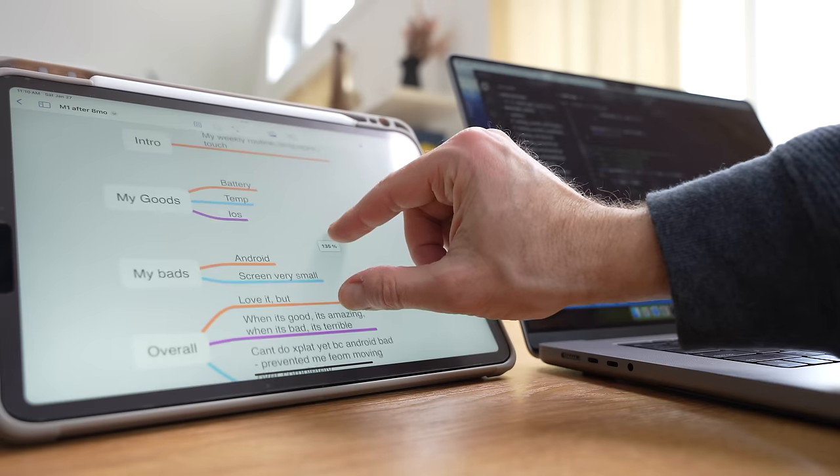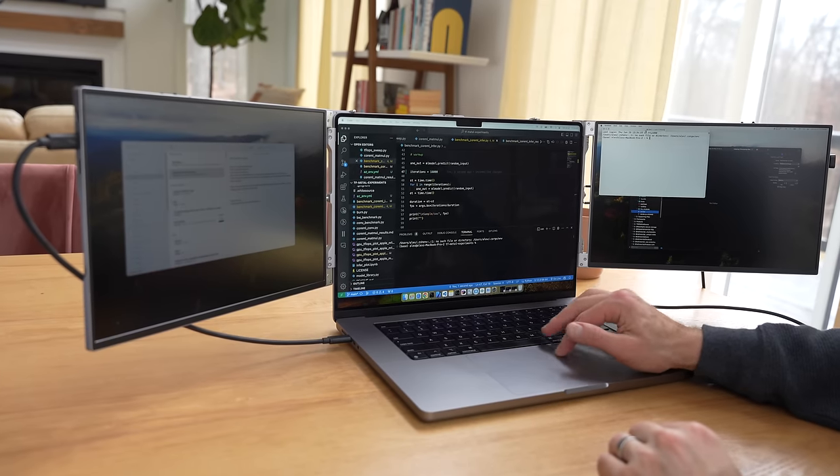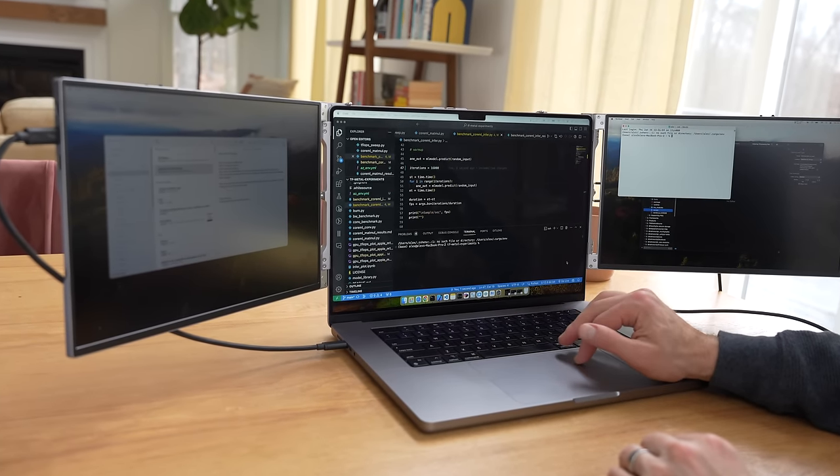So what's the verdict? If you already own an iPad, leverage its versatility — it's not just a secondary display, it's another computer. Use it in Sidecar mode, Universal Control, or standalone. But if you're strictly after an external screen or multiple screens, go with a portable display, especially if screen real estate and compatibility across various operating systems matter.